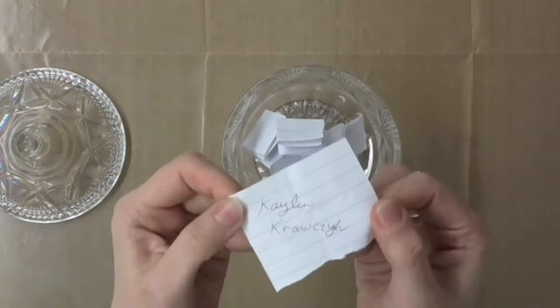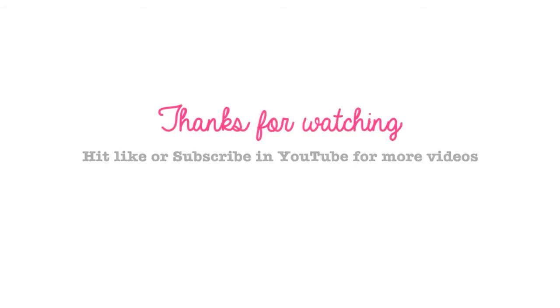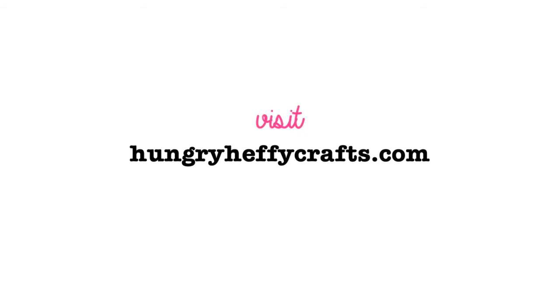Congratulations to the winner, who is Kaelin Kravczyk! Send me your details, Kaelin — I'll put some information in the comments. And thank you everyone for watching and for subscribing. See you next time!